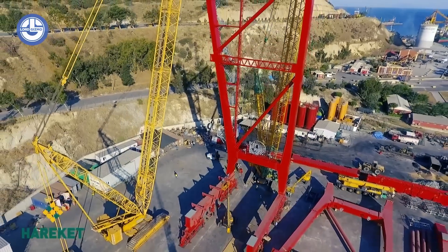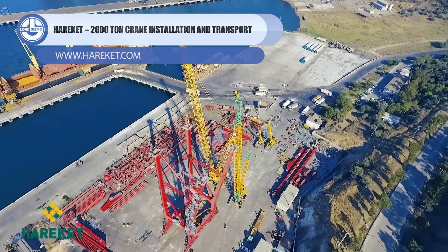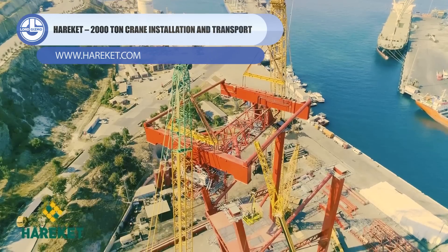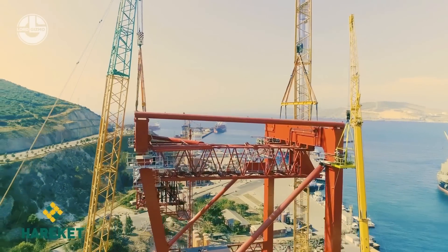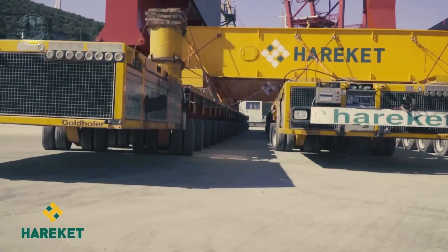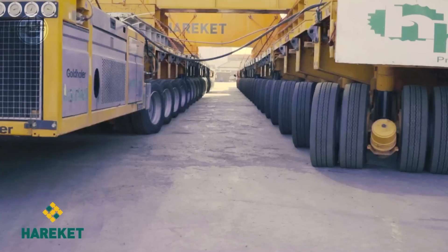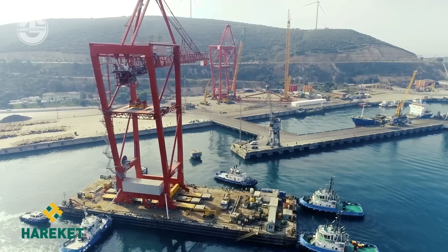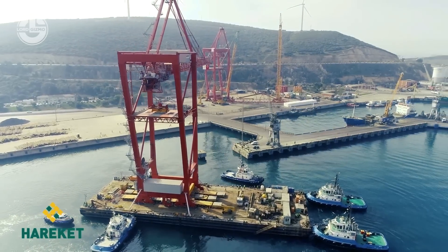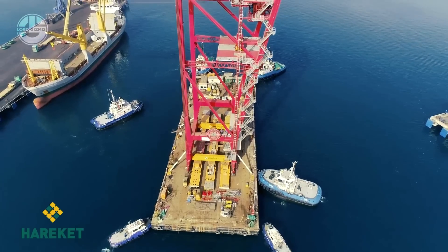Now in front of you is a ship-to-shore crane weighing 2,000 tons. An STS crane is a specialized crane used at container terminals to load and unload container ships. These cranes are big and strong, made to handle containerized cargo efficiently. Harakets has successfully installed two massive STS cranes, each weighing 2,000 tons, in a confined area. These cranes have been relocated to the port of Ismar where they will be operational.